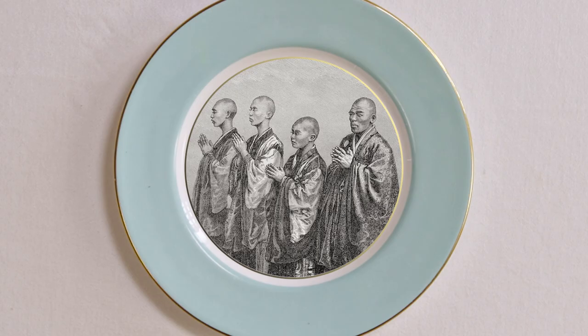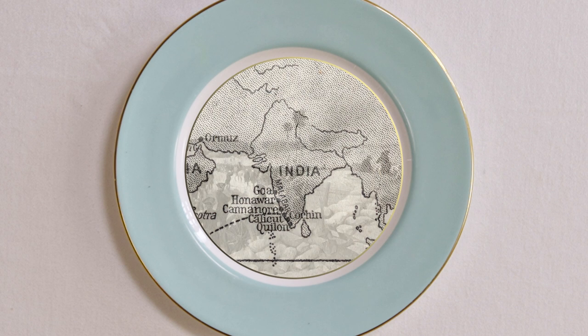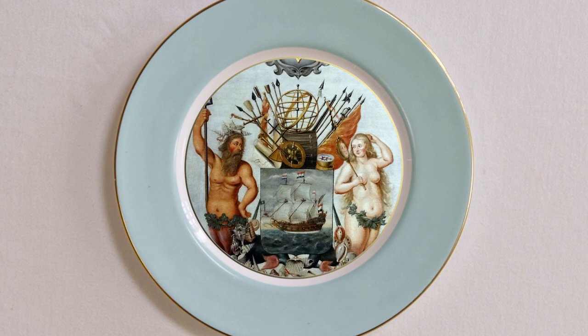Buddhist monks helped spread tea around Asia, while the British brought it to India. This part of tea's history is closely entwined with empire, colonialism, greed, injustice and war — with the East India Company, one of the first major tea traders, both rapacious and entirely unregulated.